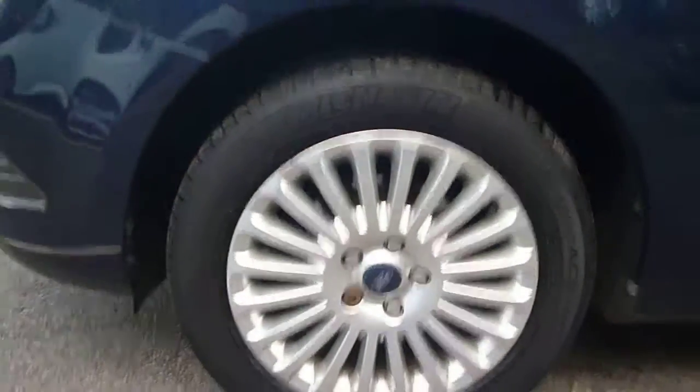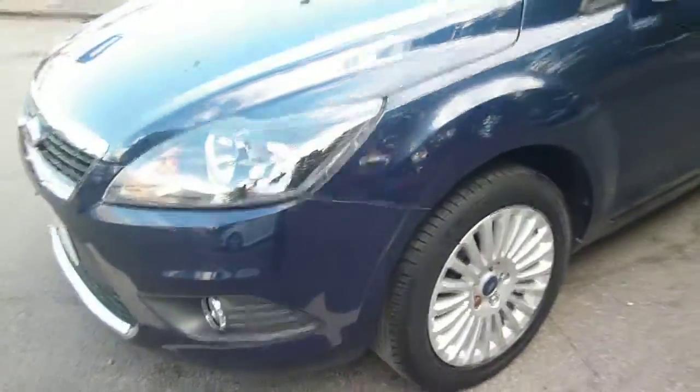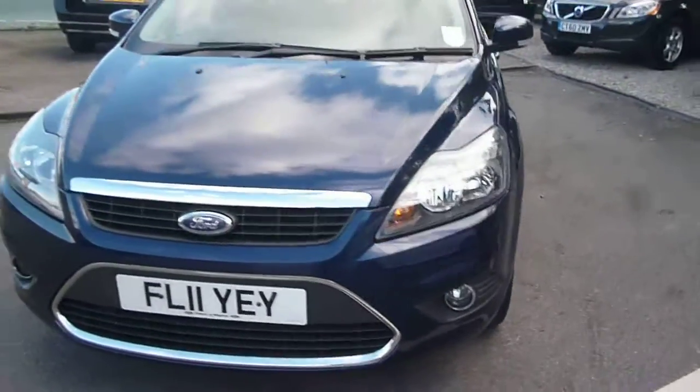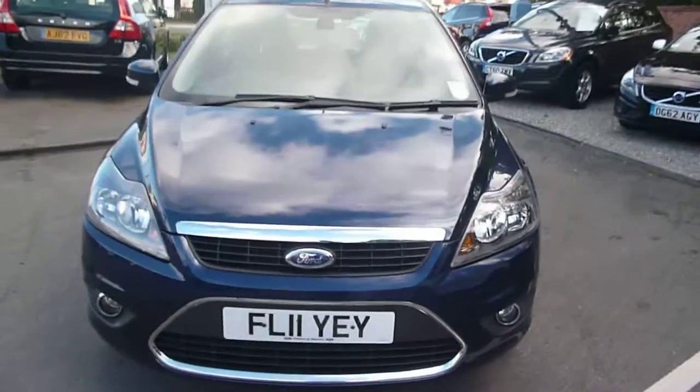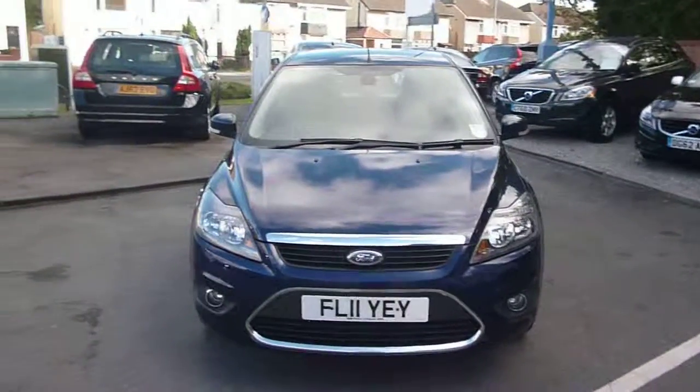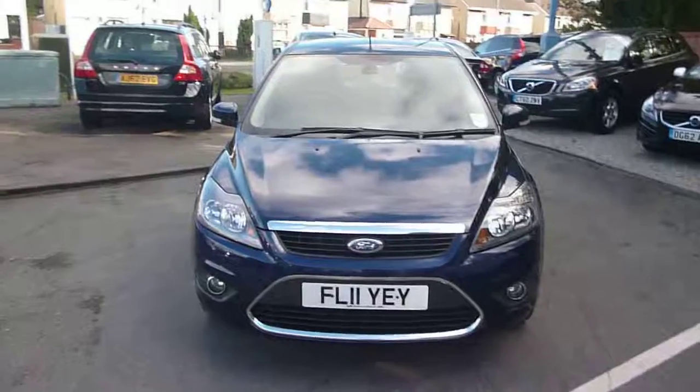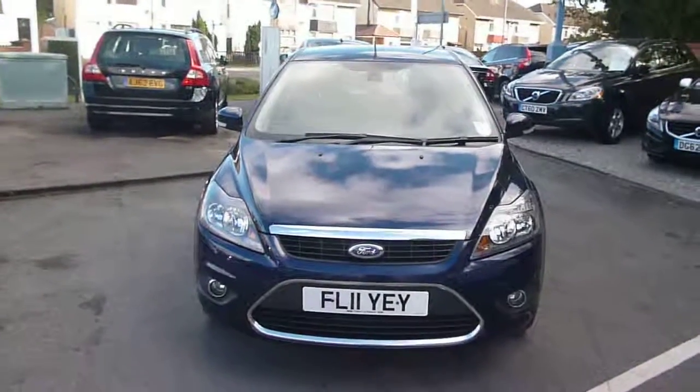So a nice car all round generally, with just some light scratches and one or two chips to be found. The tyre depth is 4mm to the front tyres and 6mm to the rear tyres. Ford Focus Titanium, FL11 YEY — we'll look forward to receiving your bids on this vehicle. Thank you.